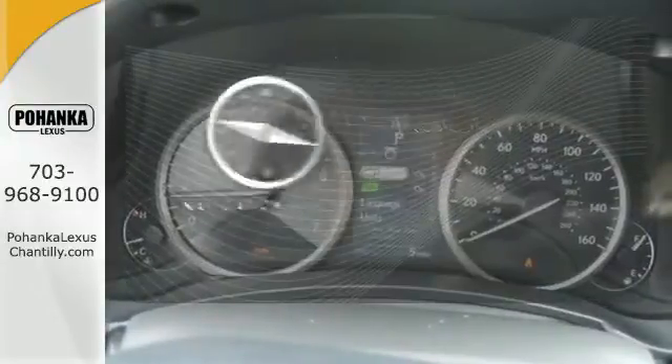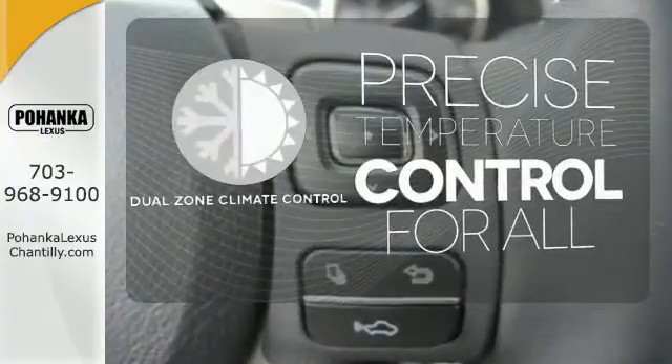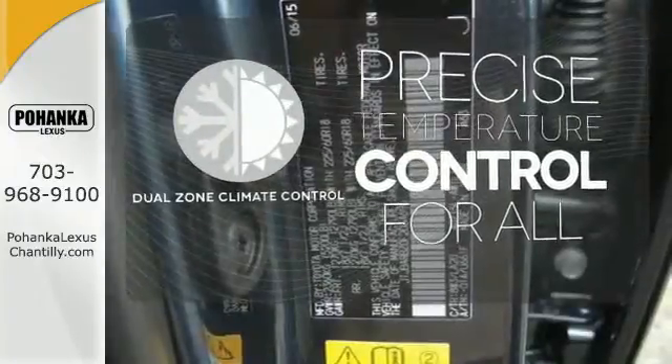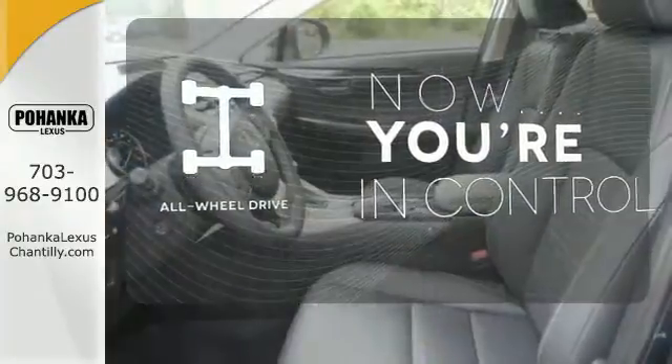It comes with a navigation system to easily guide you to your destination. No one will complain about the temperature with the dual-zone climate control. This vehicle with its grippy all-wheel drive can handle anything Mother Nature throws at you.